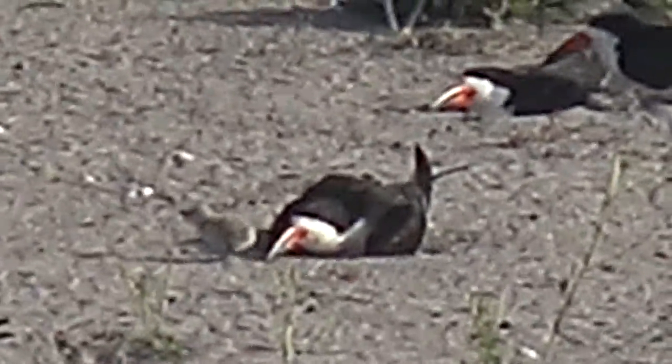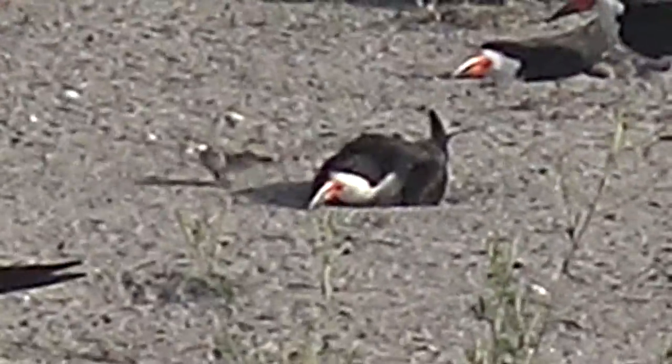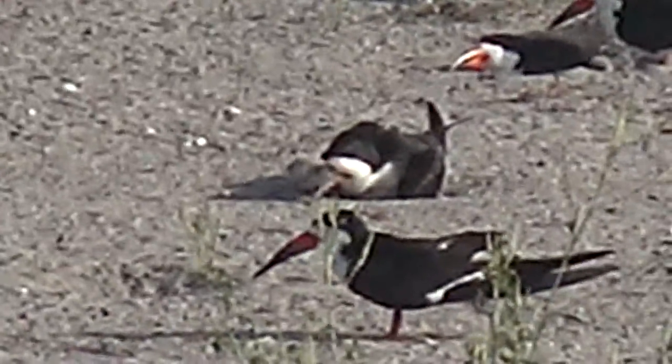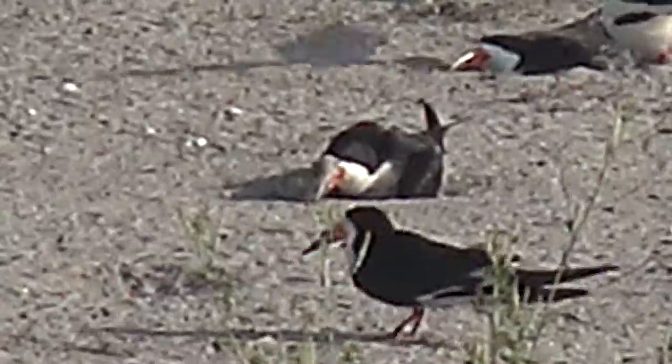The black skimmer nest is nothing more than a shallow depression in the sand made by the adult bird by scraping out a slight hole. This is called a scrape.